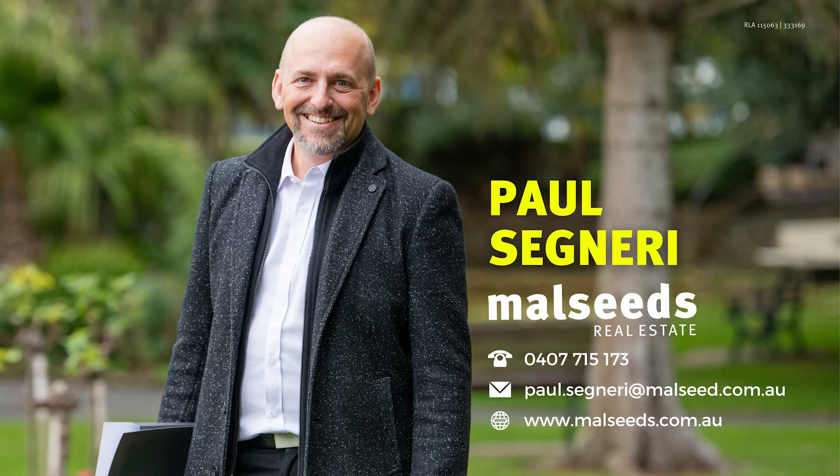I encourage you to come down and have a look at this property for yourself. Give me a call so we can book in a private inspection. I'm Paul Signeri from Mollseeds Real Estate, where locals are helping locals.